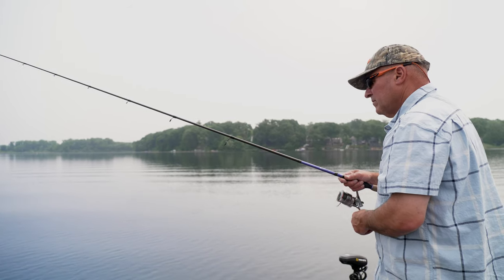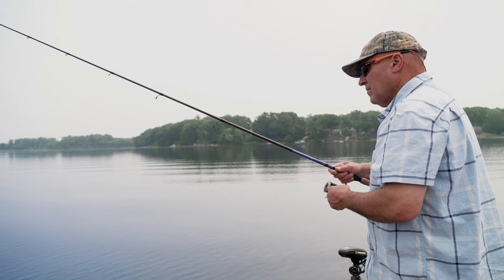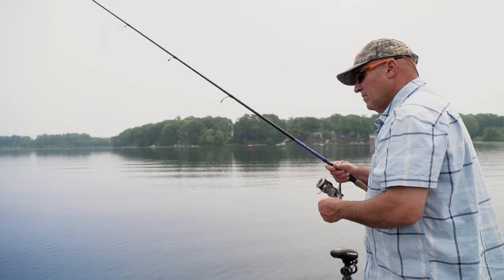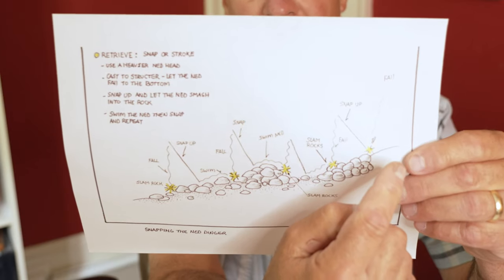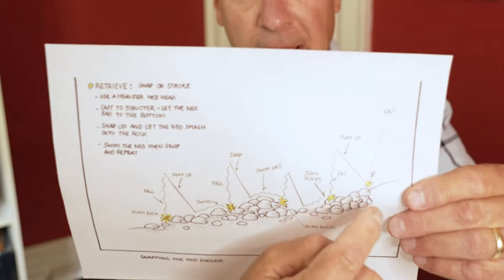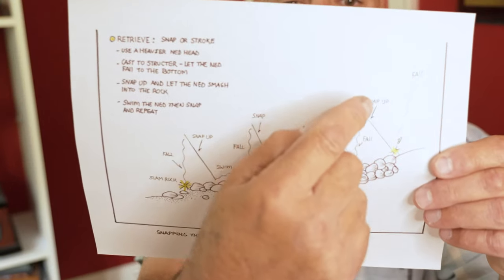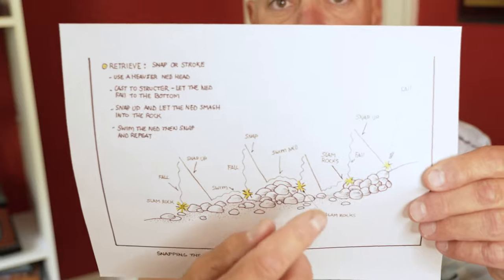Now let's talk about another retrieve — this is called snapping or stroking the ned rig. Earlier I said use a light ned head and swim it over the rocks; now we're going to use a heavy head. We cast the bait out to the beginning of the rock base — it sinks much faster and literally slams into the rock. Then you take the rod tip and stroke it straight up in the air, which shoots the ned head off the bottom, and then you let it fall back down on a controlled slack line, because a lot of your bites are going to come as it's falling.